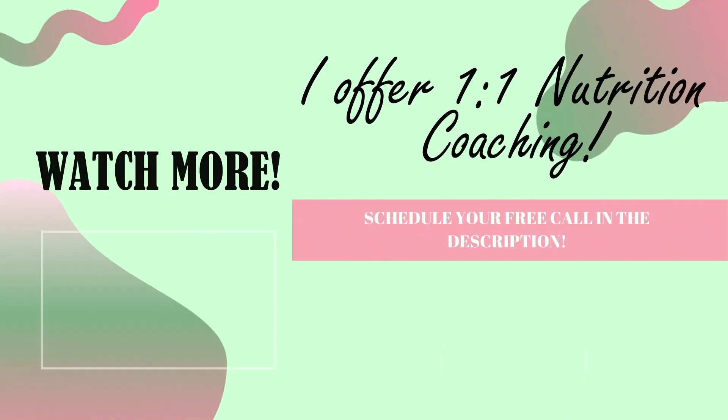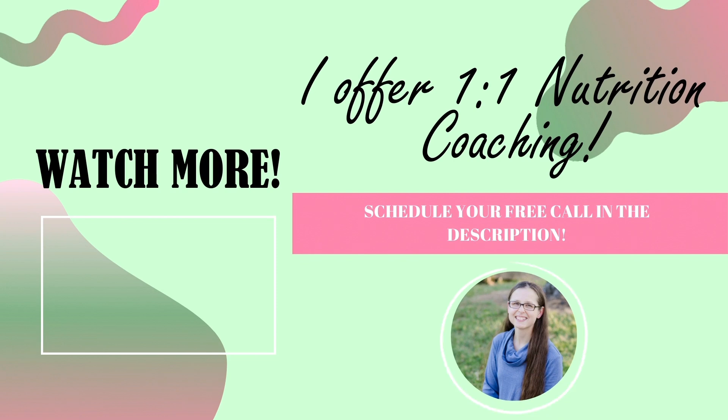Thank you all so much for watching. Did you know I offer one-on-one nutrition coaching? Whether your goal is to lose weight, eat healthier, or just want to know how to get started, I can help. You can schedule a free weight loss discovery call by using the link in the description. Thanks for watching and I can't wait to chat with you.